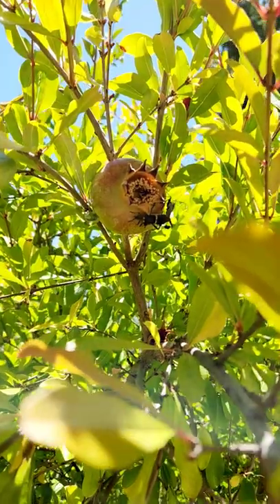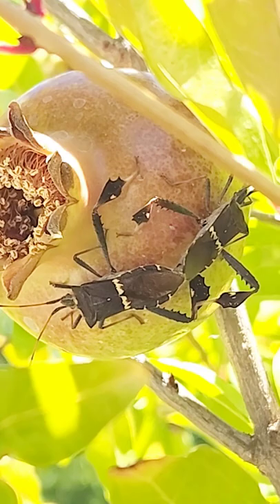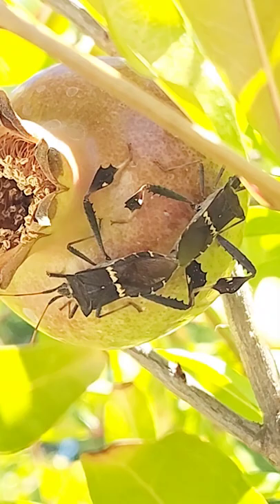If you've seen these before, you know they look frightening, but they are harmless to humans. They are leaf-legged bugs and they look like aliens or something. That's on a pomegranate the size of a